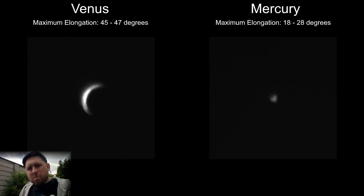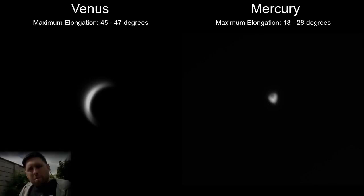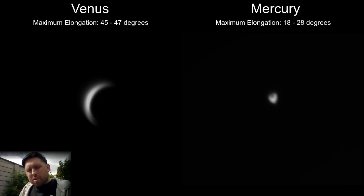Another way is to use an IR filter if you're doing astrophotography. However, if you are trying to capture the clouds of Venus, a blue filter is actually quite useful, because blue brings out the details more on the clouds of Venus.